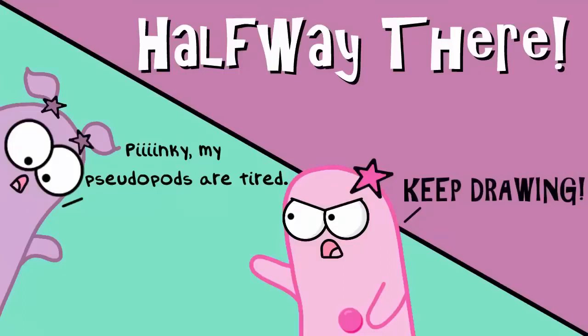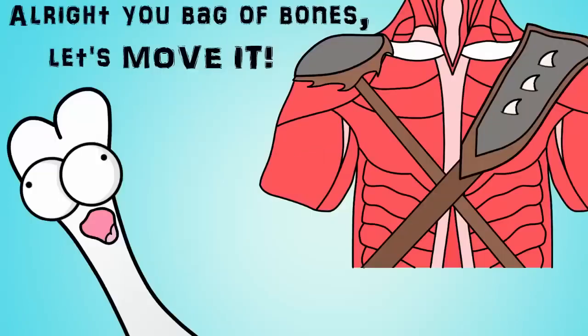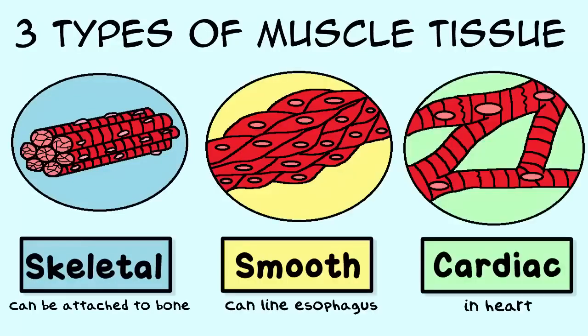Now we're more than halfway done with our intro, so hang in there. Number seven, the muscular system. No bones about it — your bones can't do much without muscle to move them. You actually have three major types of muscle tissue, known as skeletal, smooth, and cardiac muscle.